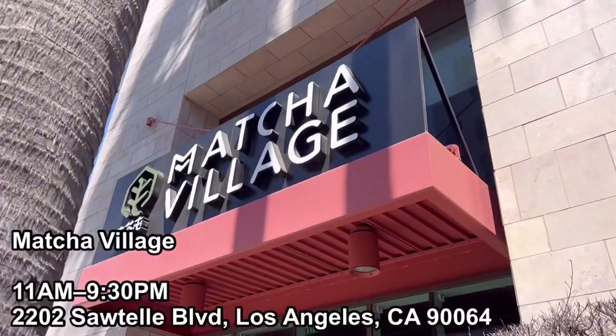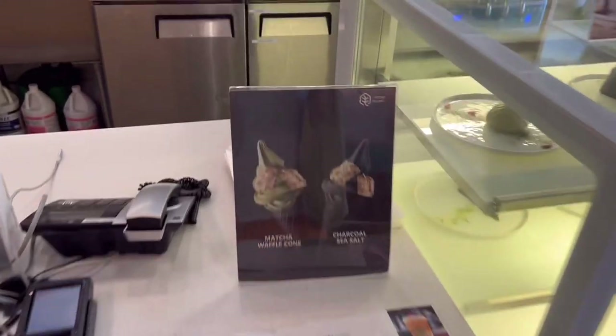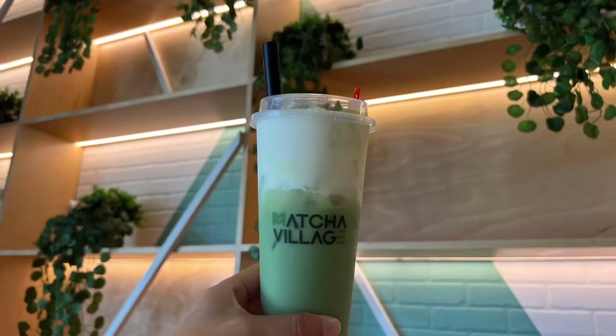Right near the Sawtelle area, there's a Matcha Village. They have the best matcha and the ice cream is also good, so definitely try it. You can taste very rich green tea, but it's not too sweet.